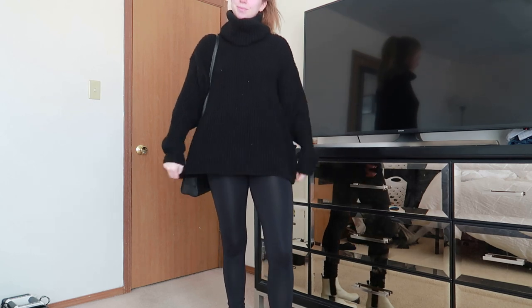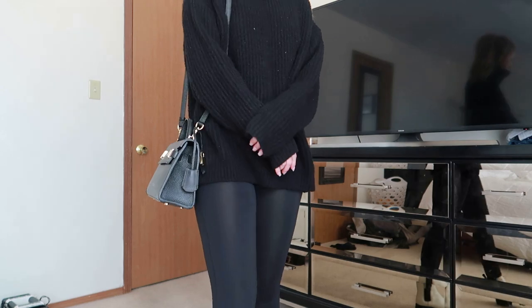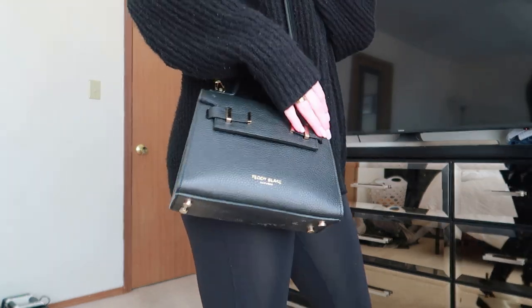Then I'm just wearing these black leggings and these super cute, funky white boots from Nordstrom.